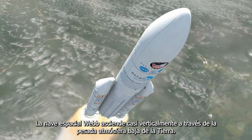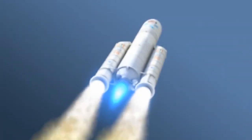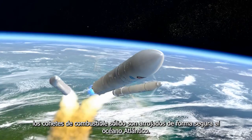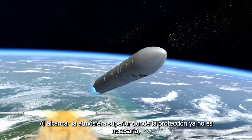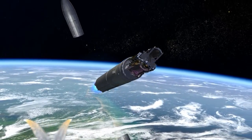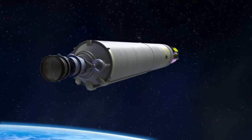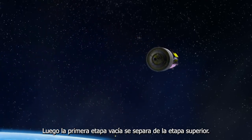Webb's spacecraft ascends nearly vertically through the heavy lower atmosphere of Earth. As the rocket reaches maximum acceleration, the spent solid rocket motors are jettisoned safely into the Atlantic Ocean. Reaching the upper atmosphere where protection is no longer needed, the payload fairing is jettisoned and falls away. Accelerating through the atmosphere, the Ariane 5 rocket's first stage expends its fuel and shuts down. The empty first stage then separates from the upper stage.